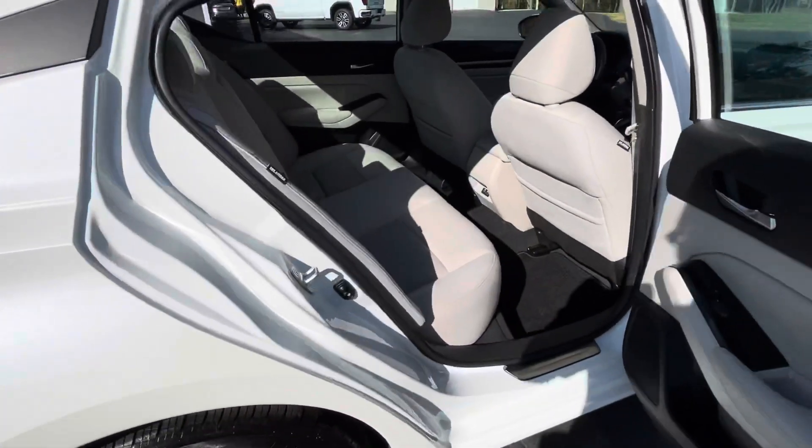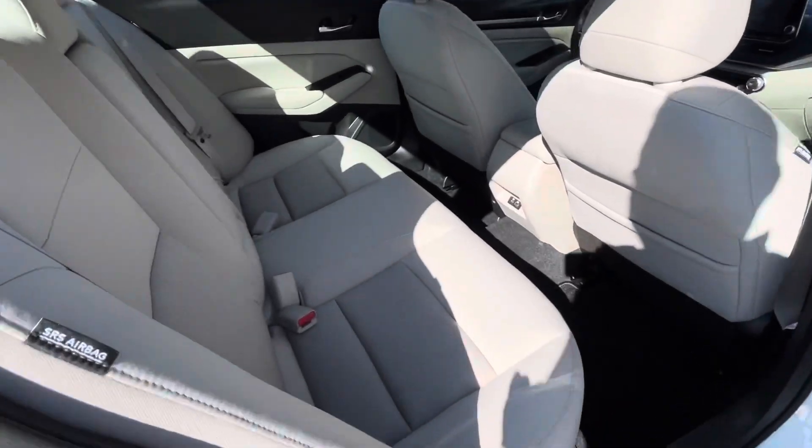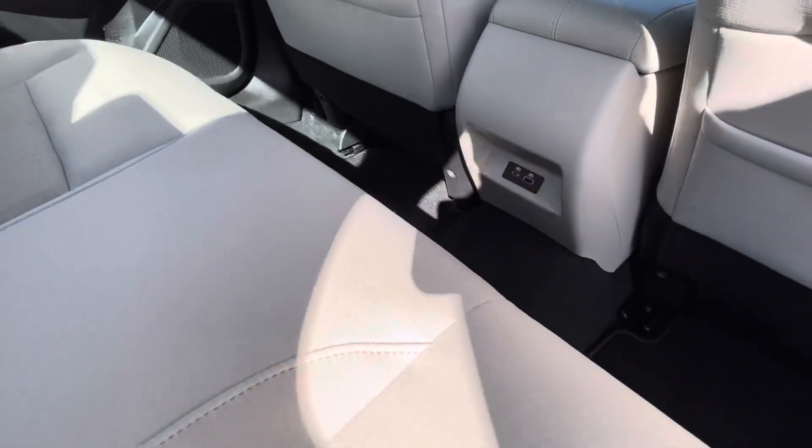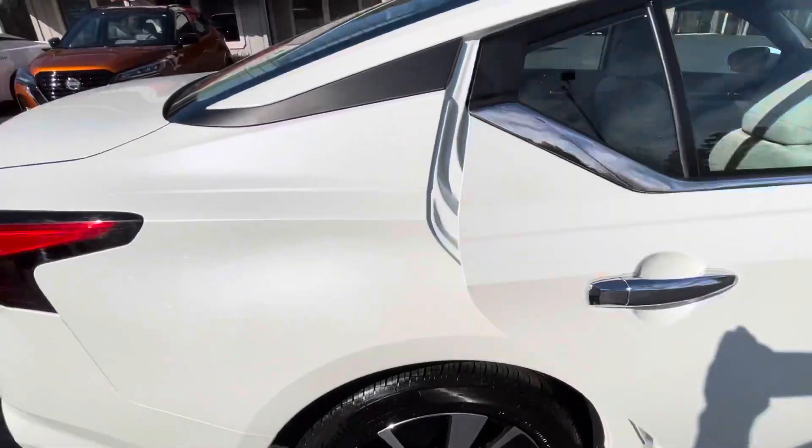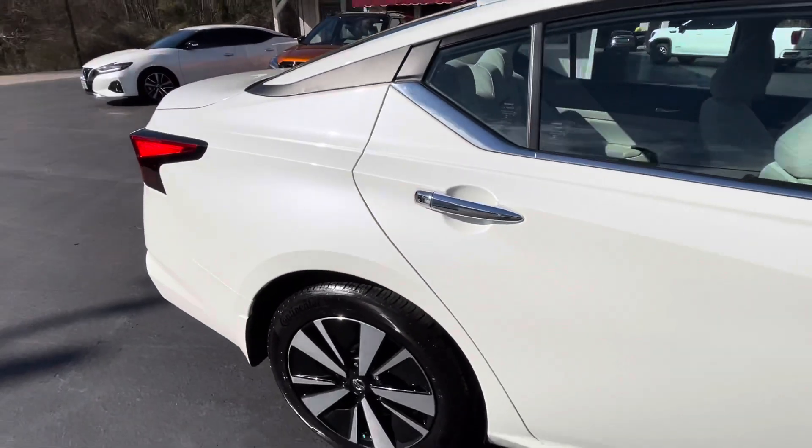The Altima has more than enough room for your rear seat passengers. It also has dual USB charging ports in the back of the console. It's pearl white with light gray interior.